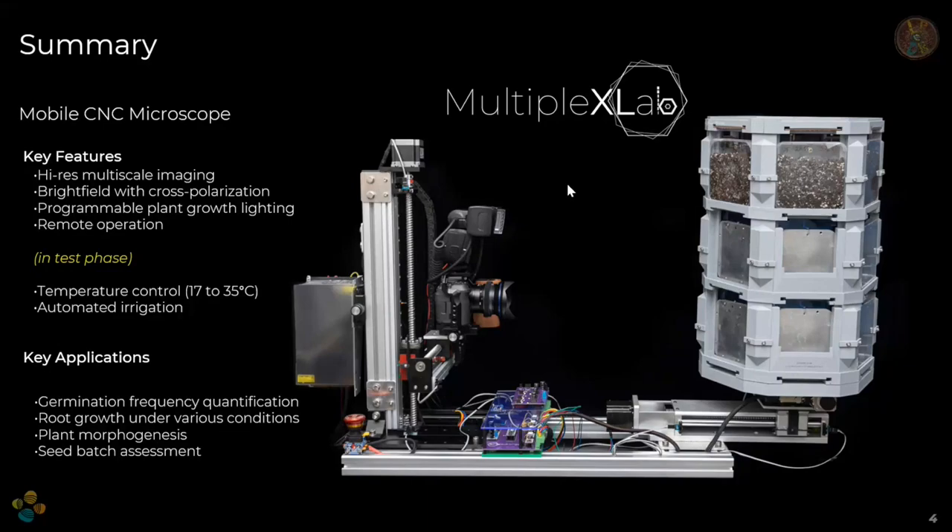To summarize: it's a mobile CNC system — the concept of a CNC system with a microscope strapped to it — giving you multiple fields of view. You can zoom in, pan around, and stitch images, so it's almost unlimited in resolution as it scans the whole surface. One of the latest implementations is a heating and cooling system that allows us to apply abiotic stresses and also eliminate condensation in Petri dishes with agar.